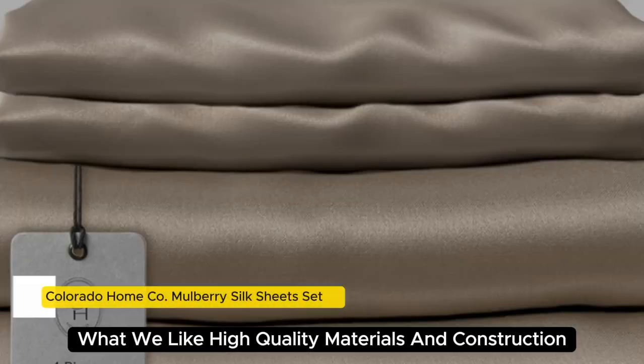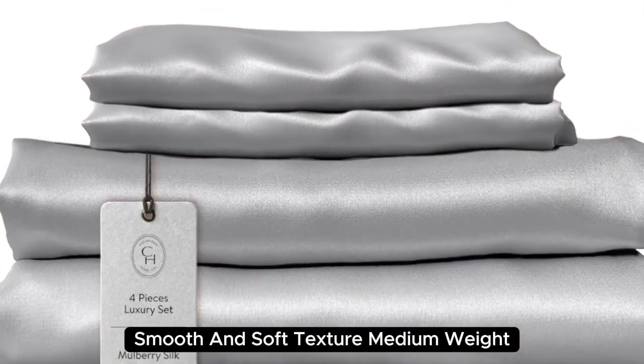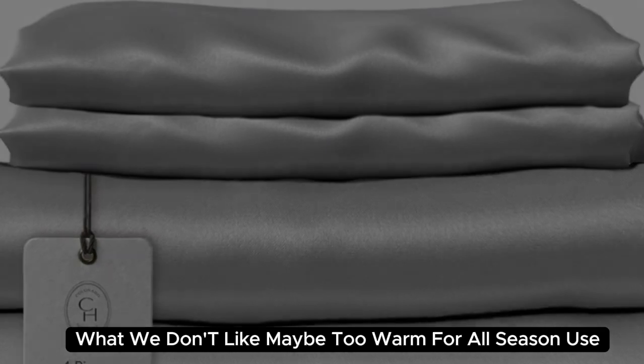Number 2. What we like: high-quality materials and construction, smooth and soft texture, medium weight. What we don't like: may be too warm for all-season use.